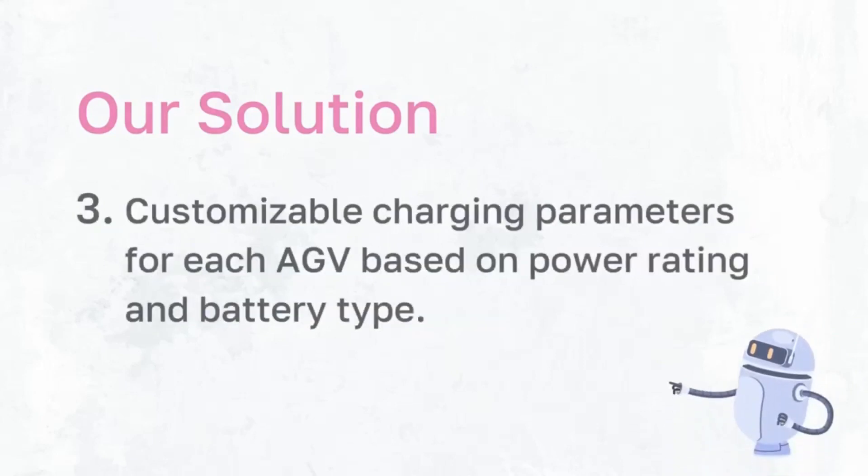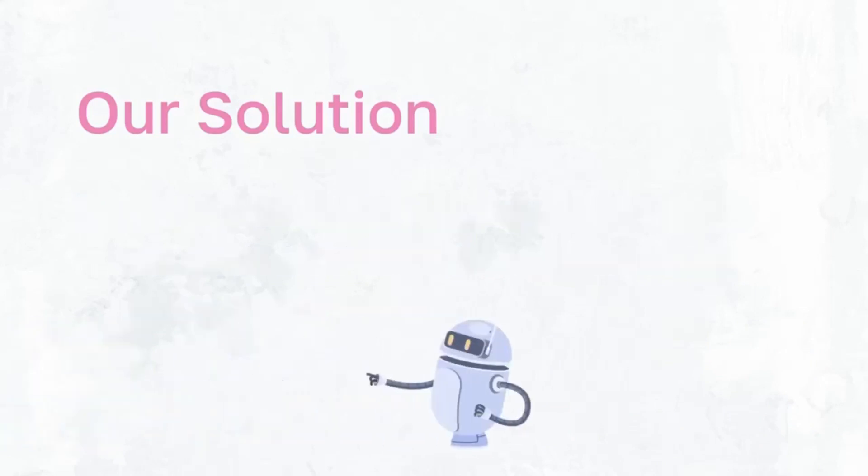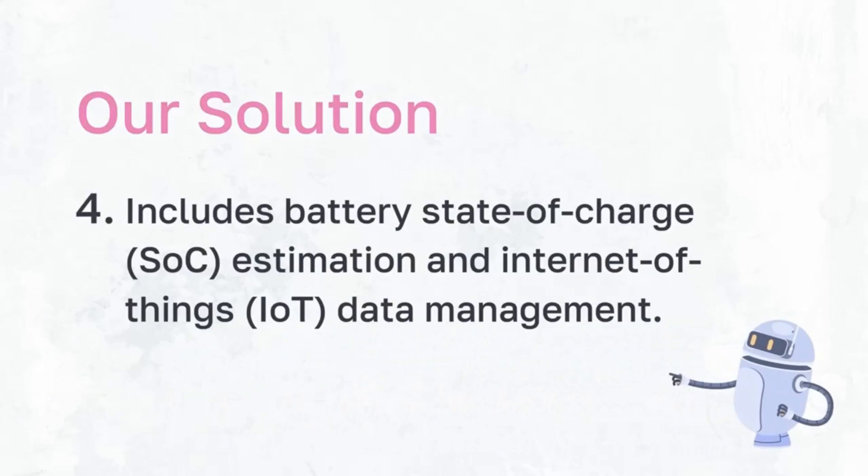Aside from that, our solution provides a highly flexible battery charging station that is able to charge every AGV optimally. This is done by providing charging parameter customization for each AGV based on their power rating and battery type. Additional features of our charger include SOC estimation, which is essential for assessing the remaining battery capacity, and also IoT data management, collecting and storing reliable data during the charging and discharging process in real time.